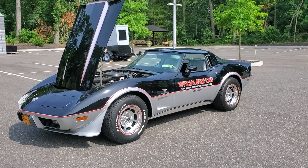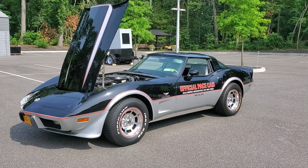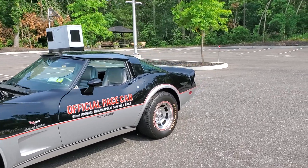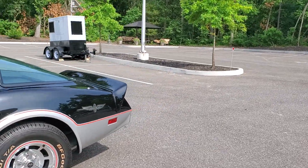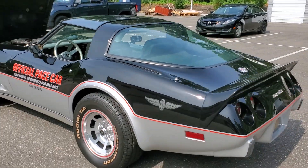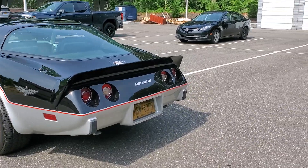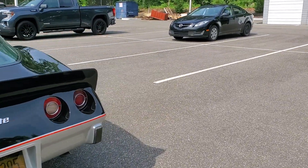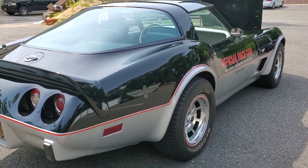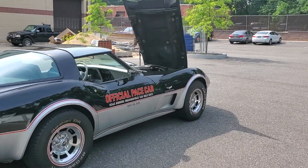Hey guys, thanks for joining us today. Mike here from WeBeAutos. Today we have a gorgeous car — it's a 1978 Corvette Pace Car with 35,000 original miles on it, absolutely beautiful condition. They're all finished in this color scheme: black and silver with a silver interior. Very original car.